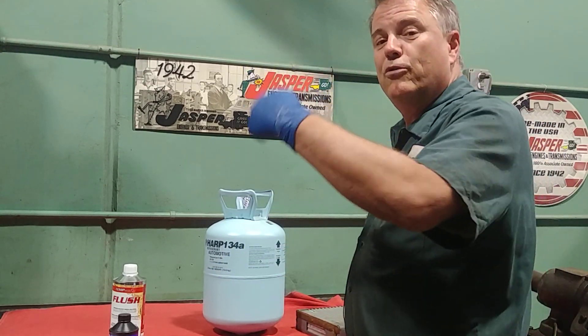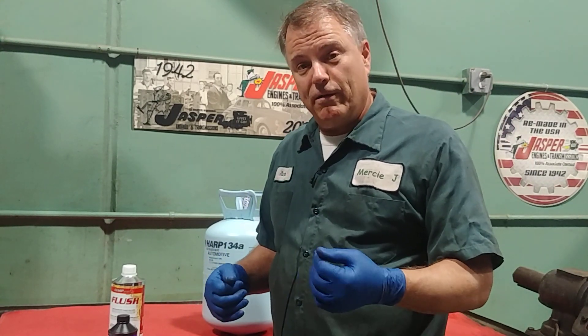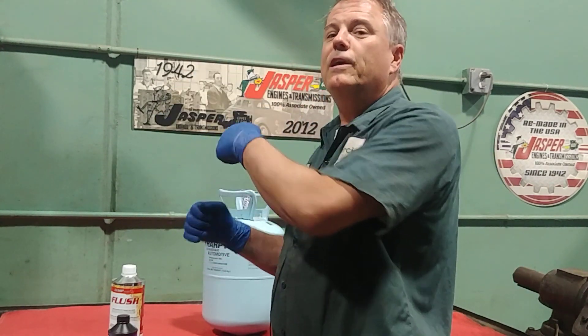That refrigerant goes out in front of the car to a condenser, and the refrigerant acts as a wheelbarrow. We load it up with heat inside the car and then we dump the heat out outside the car.